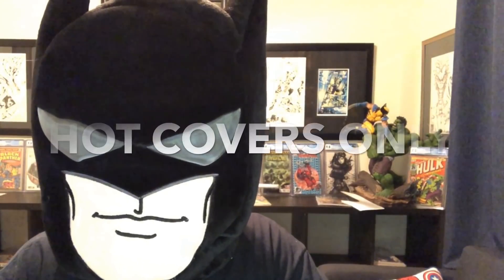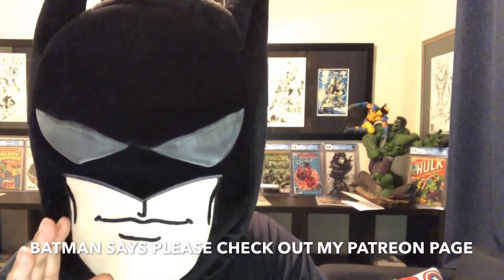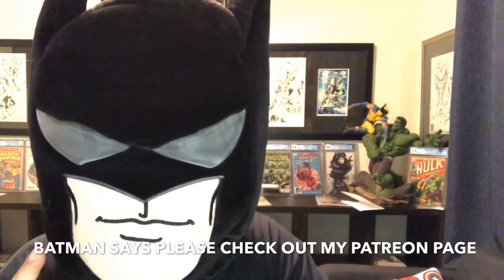Hey guys, welcome back to Economics and Comics. Today we're going to do a quick review of the new books for 10/24, done by Batman, using my bat vision. This episode is only about what I think are going to be hot covers. Tomorrow I'll do hot keys, but tonight it's hot covers. I'll tell you what I think is going to be good, and when it's hot I'm going to say hot.